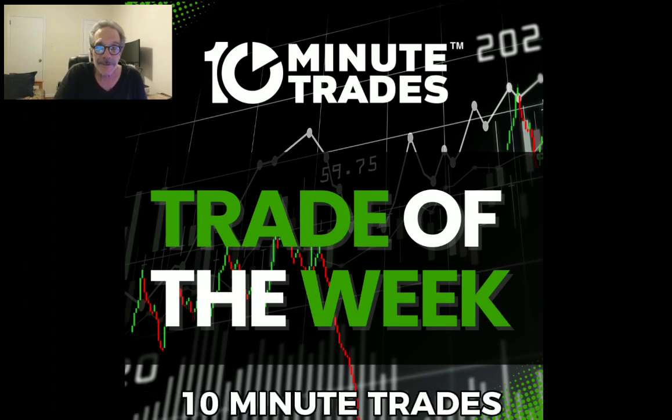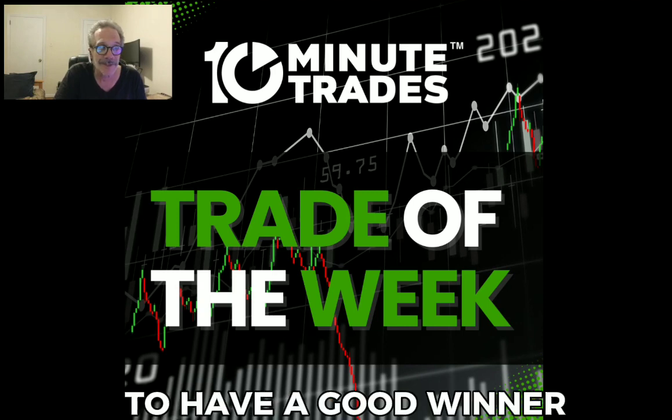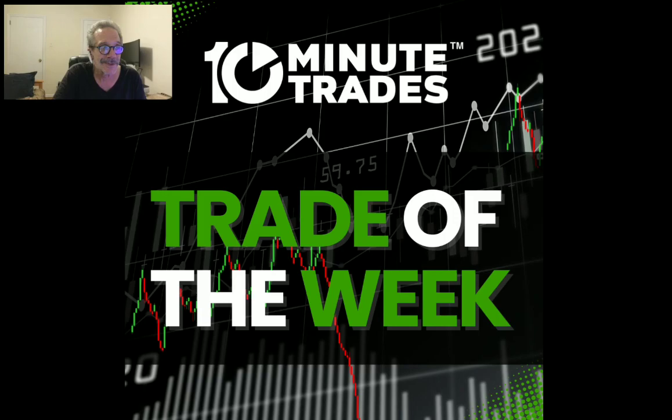Hey everyone, Lee Goldstein here from 10 Minute Trades, and I want to welcome you to this week's Trade of the Week. Let me show you what took place in the trade room midweek at 3 a.m. in the morning. You've got to get up early sometimes to have a good win. Take a look.